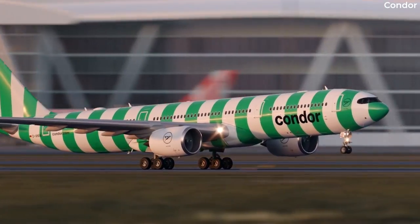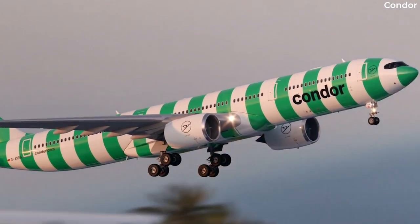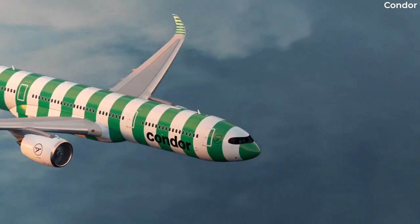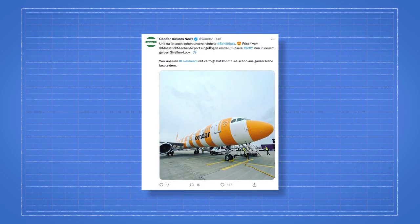This look will be rolled out across the fleet gradually, with around 80% of the airline's airplanes having it by 2024. Condor officially launched the new design on an undelivered Airbus A330neo in Toulouse, though an older aircraft is also sporting the new livery.